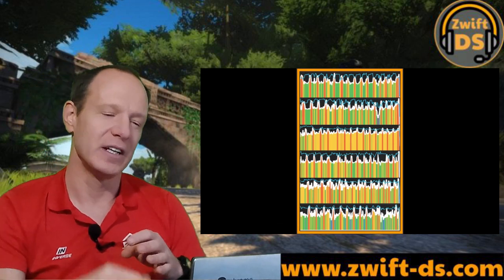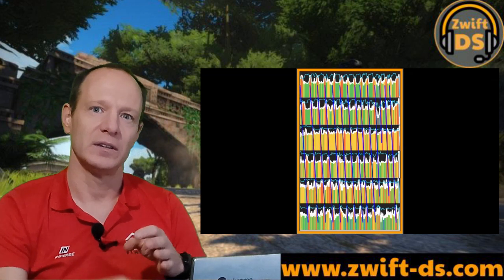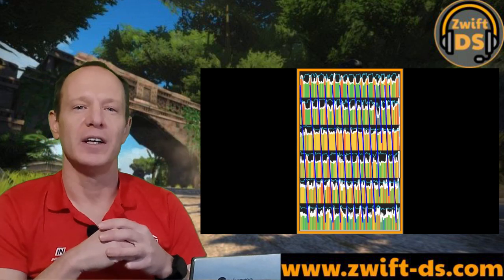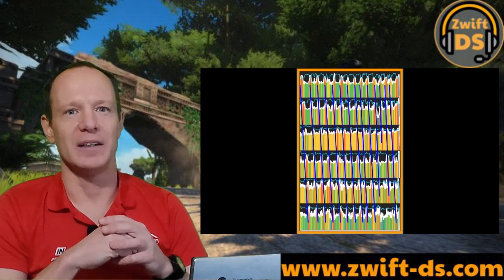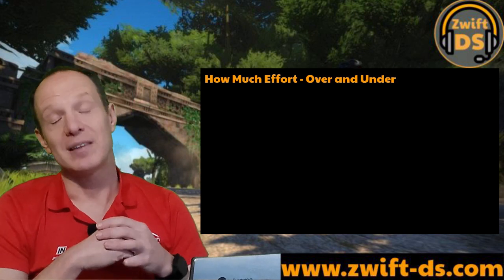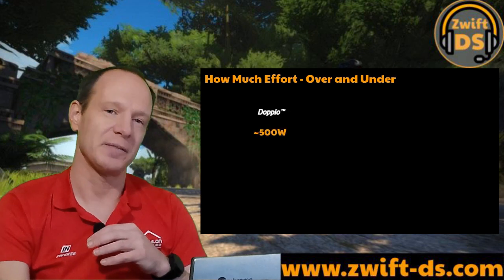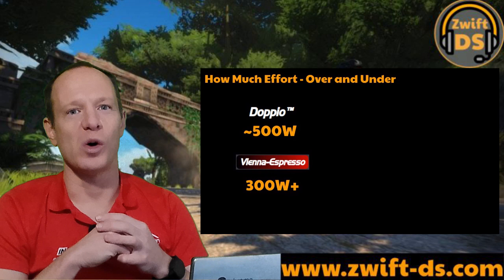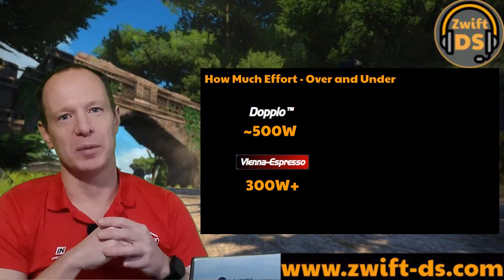After a race the team's amalgamated companion app data tends to look like this. See how the peaks of effort follow each other smoothly, certainly early on, even if they get a little more ragged later. So how much power are we talking about in these intervals in reality? This video is about the very best teams so the numbers generated are going to be out of the reach of many, but 30-second pulls well over 300 watts are typical in the Vienna Espresso top 5 and 500 watts for the best of the Doppio class.